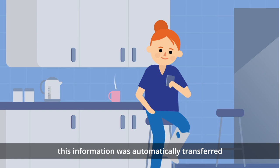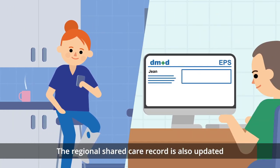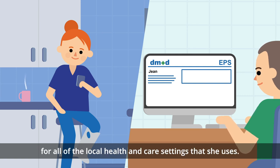this information was automatically transferred and updated to the GP records. The regional shared care record is also updated, ensuring that Jean's most up-to-date medicine information is available at the point of care for all of the local health and care settings that she uses.